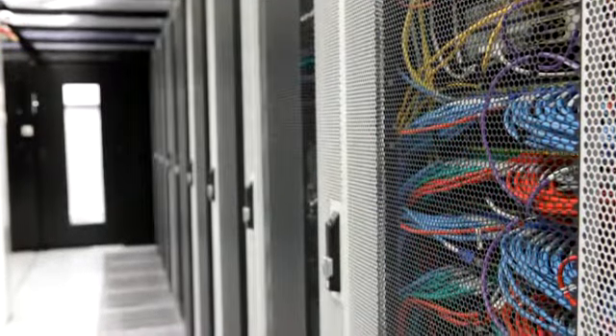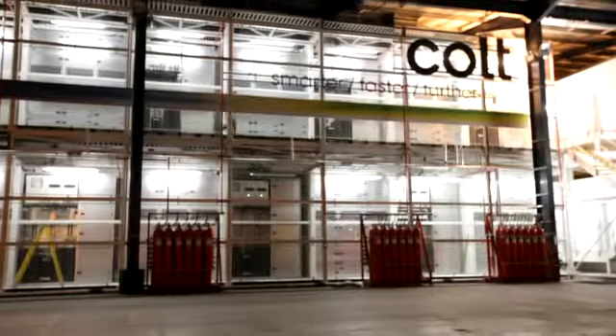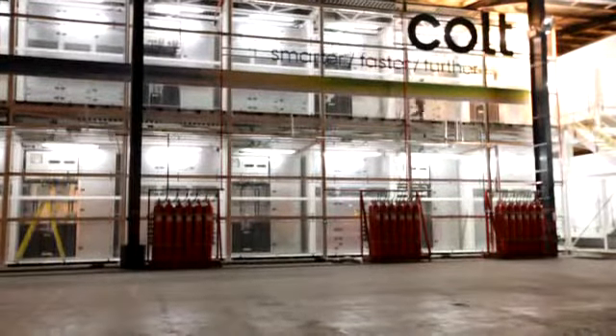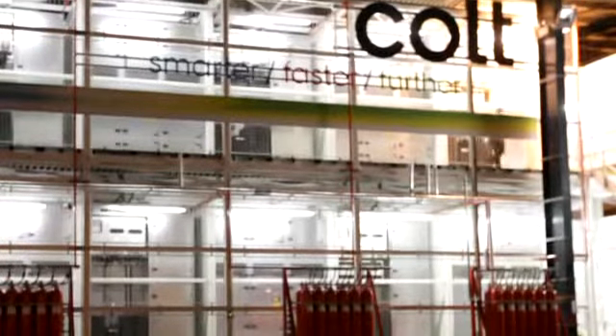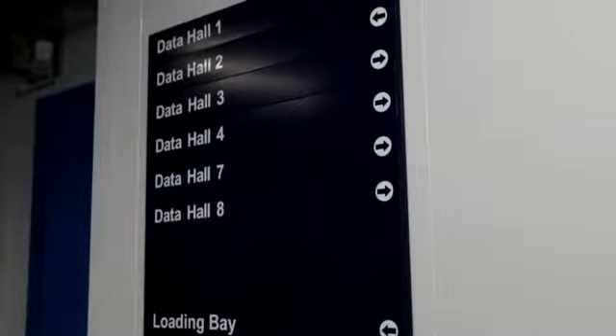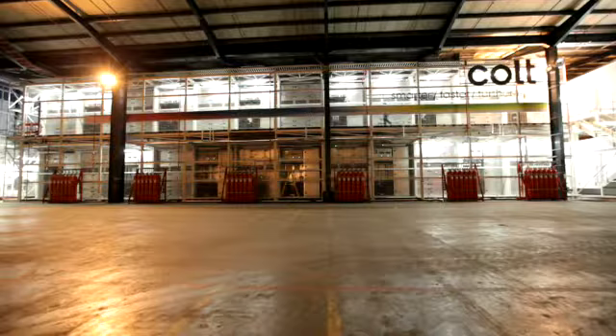Incidentally, the same units have now been installed and are running with airlines, telecommunications companies, and marketing companies, all using the same technique. The data centre market is continuing to exhibit explosive growth and Colt is focused on the modular data centre market, which has a lot of advantages over the traditional construction of data centres.